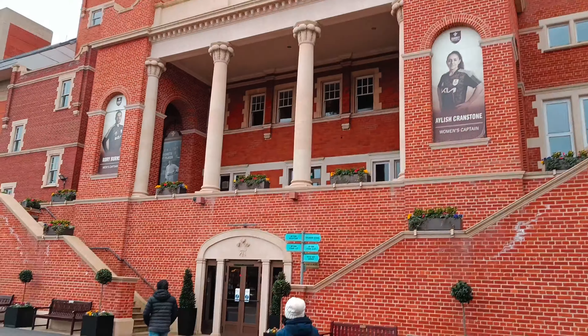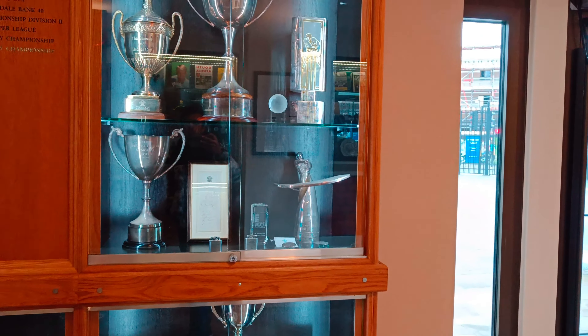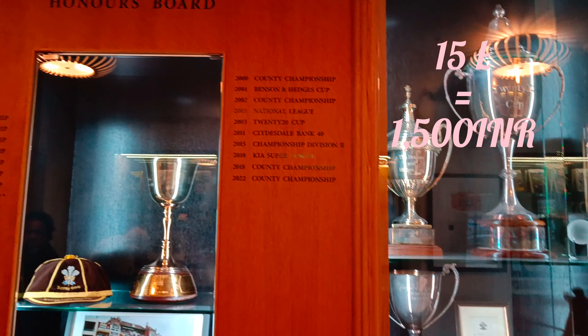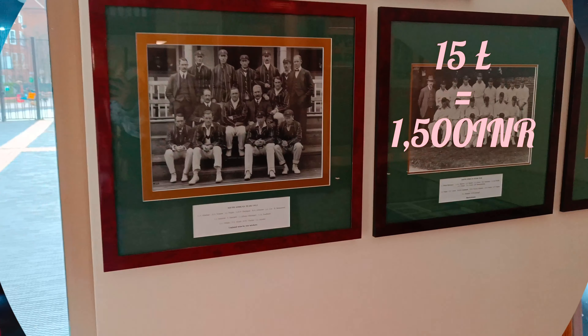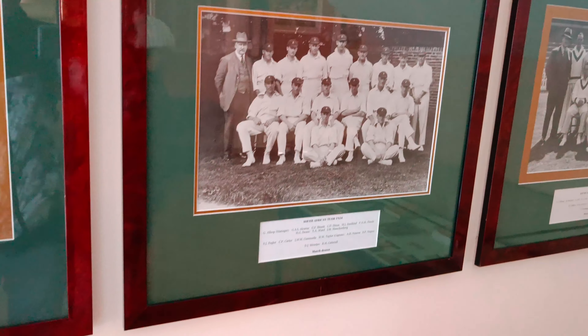Our tour was scheduled at 11 am in the morning and the entry ticket per person at the overall stadium is 15 pounds, and it is also included in the London Pass.